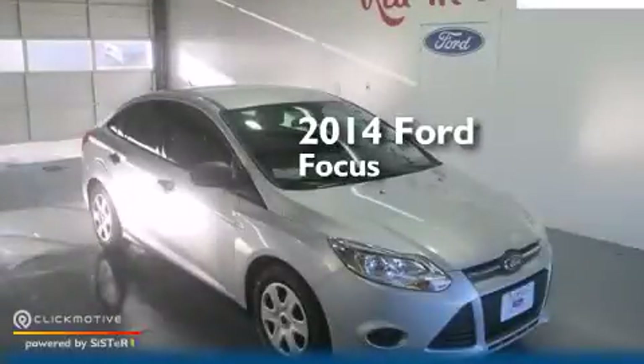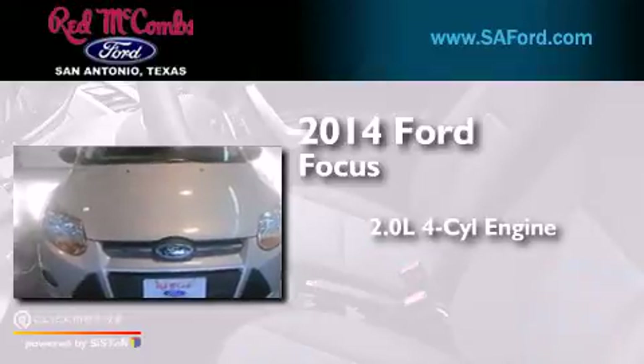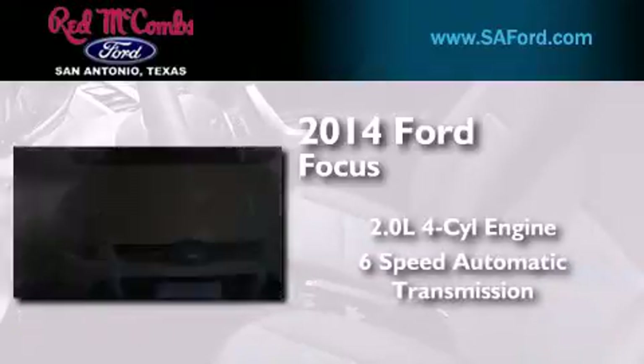This is a brand new 2014 Ford Focus. It has a 2.0-liter 4-cylinder engine and a 6-speed automatic transmission.